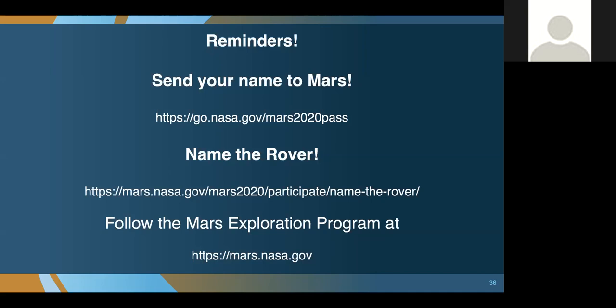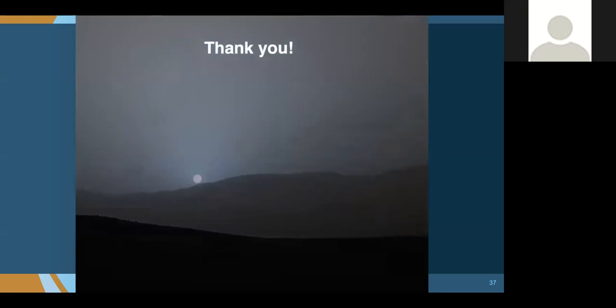We currently talk about the mission as Mars 2020, but the rover needs a name — just as we had Curiosity, Spirit, Opportunity, and Sojourner. We're opening that competition to kids. If you want to know more about the Mars exploration program and all the great missions we're doing, you can go to mars.nasa.gov. And that's all I have — I leave you with sunset on Mars captured by Curiosity. Thank you.